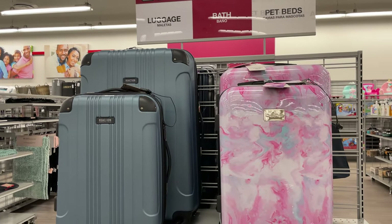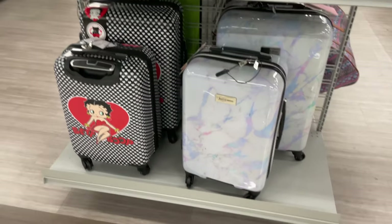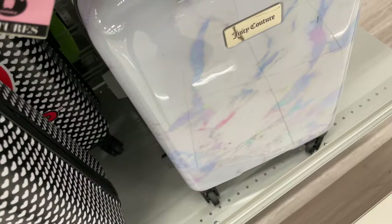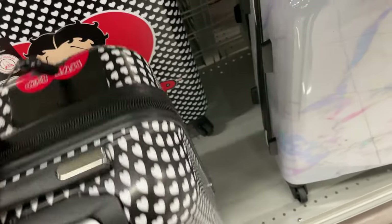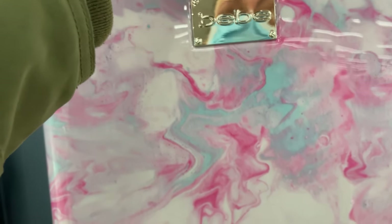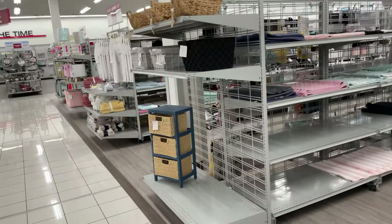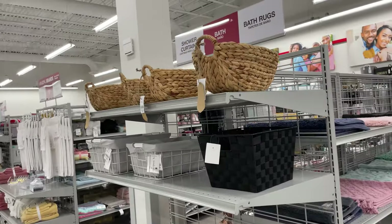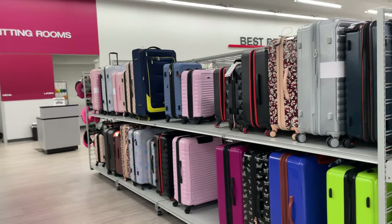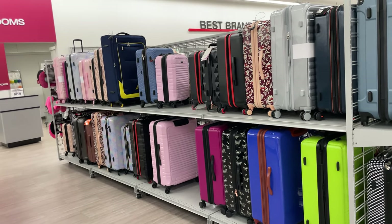Here are some of the luggage for anybody that's traveling. They have the small ones and the large ones. The Betty Boop one is $50 — I love this color — and this one is $60. They have a bigger one too. More luggage in any color you like, big or small — they're all on wheels and have handles to pull.